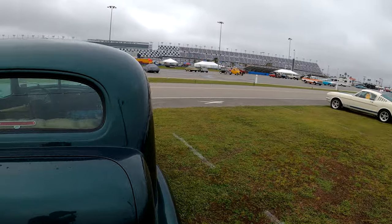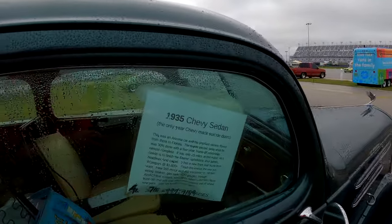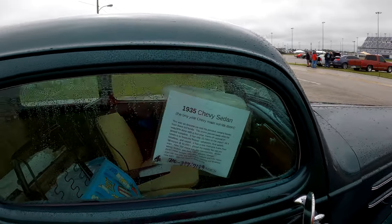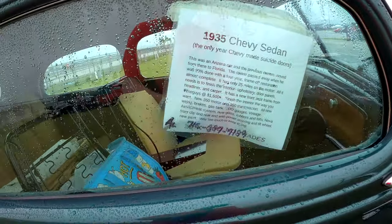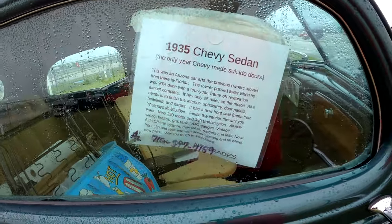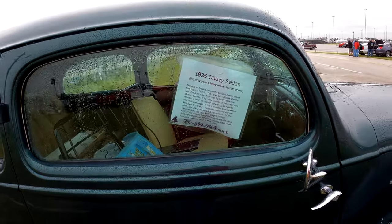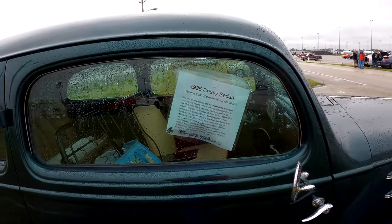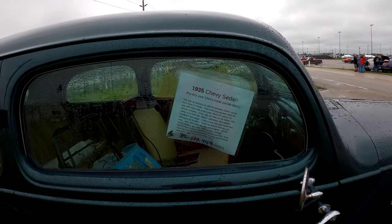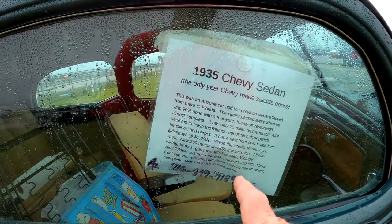There's a sticker in the window. The '57s are the only year Chevy made suicide doors. This was an Arizona car, and the previous owner moved from there to Florida. The owner passed away when he was 90% done with a 4-year frame-off restoration — almost complete. It's got only 25 hours on the motor. The number is 716-397-7189.